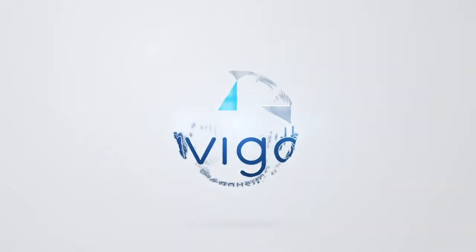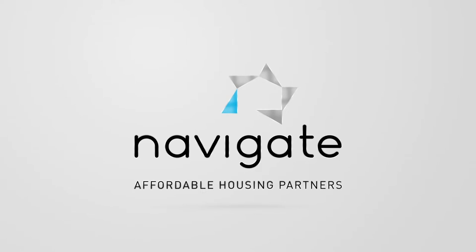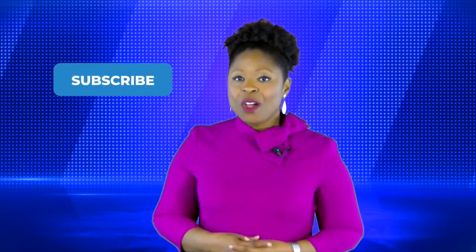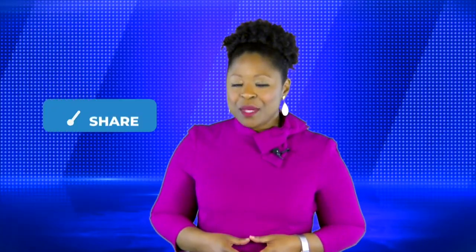Please read the notice carefully. Thanks for tuning in and we'll see you next week for another Tuesday Tip. Did you like this video? Hit the like button below. Do you want to see more content just like this? Be sure to subscribe to all our social media platforms. And if you know someone who could really use this information, be sure to share it.